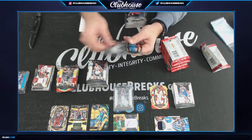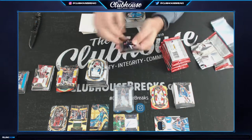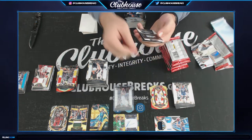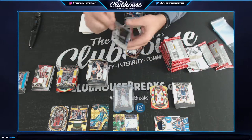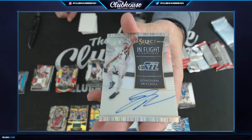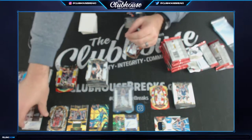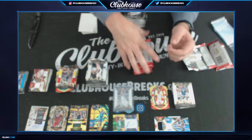I never experienced these things — I was married at 20. Here's a nice one, this is a really nice card. 14 of 99 for the Jazz — Donovan Mitchell in-flight signatures. Ant Swaim, dude, I feel like Utah is just crushing for you. Utah doing some work.